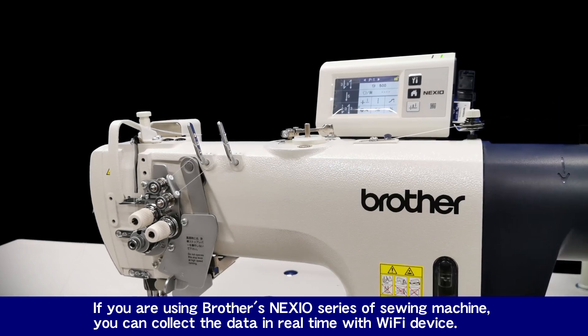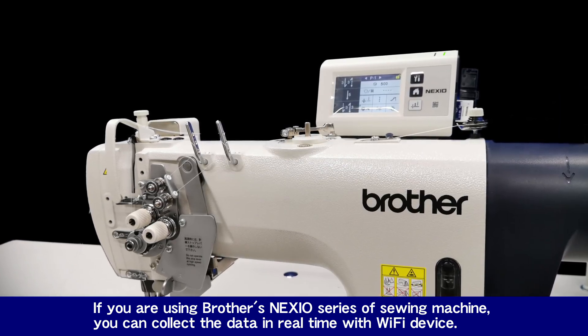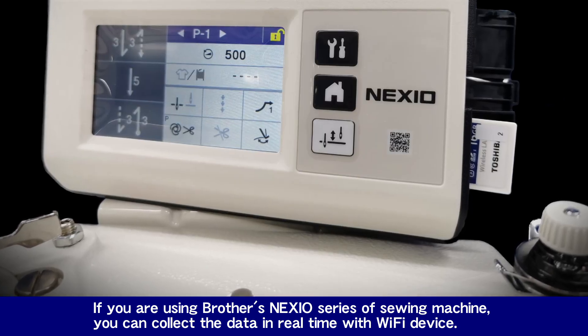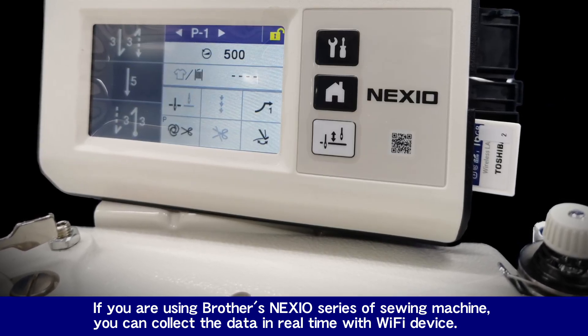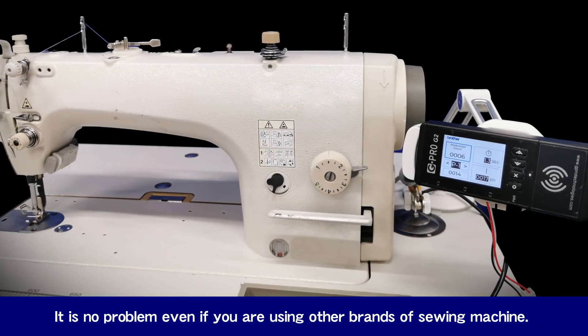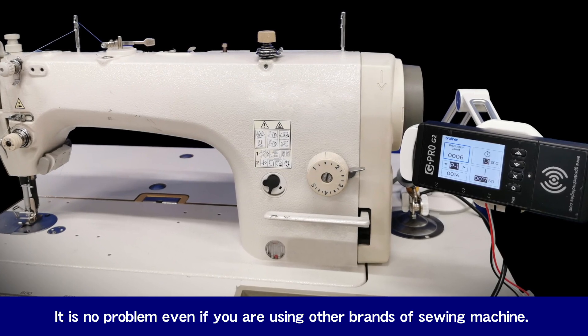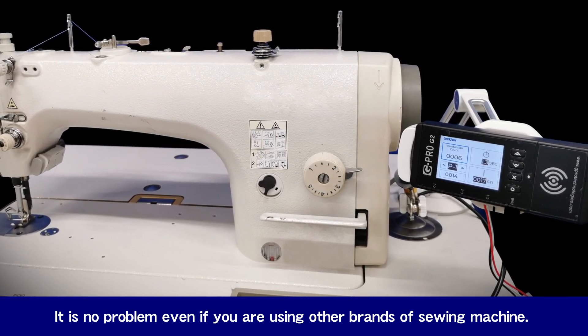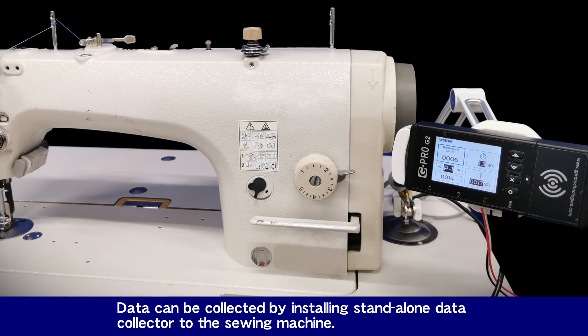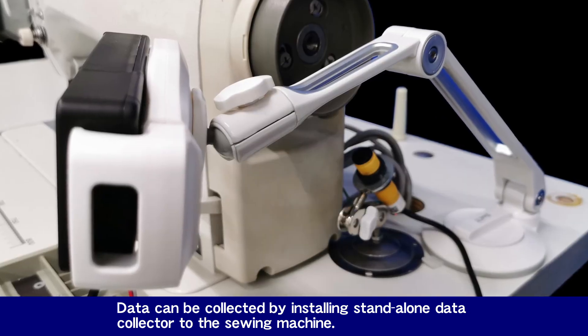If you are using Brother's Nexio series of sewing machines, you can collect data in real time with a Wi-Fi device. It is no problem even if you are using other brands of sewing machines — data can be collected by installing a standalone data collector to the sewing machine.